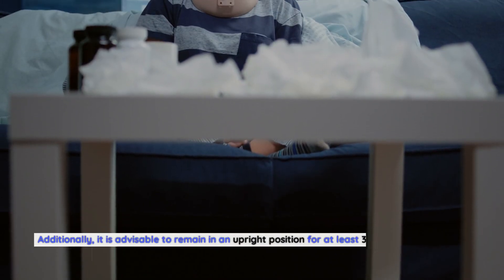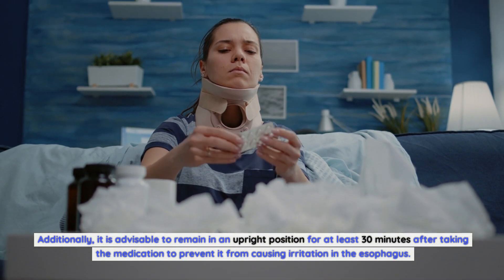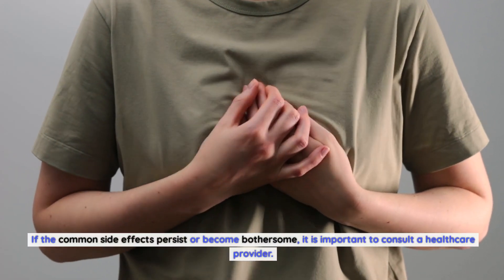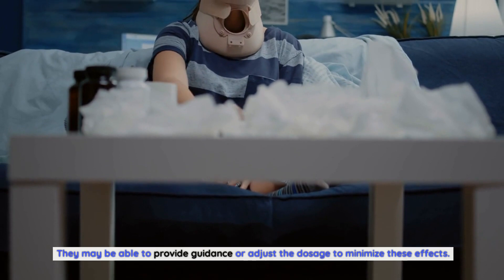Additionally, it is advisable to remain in an upright position for at least 30 minutes after taking the medication to prevent irritation in the esophagus. If the common side effects persist or become bothersome, it is important to consult a healthcare provider, who may provide guidance or adjust the dosage to minimize these effects.